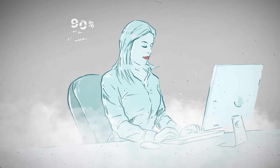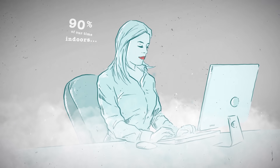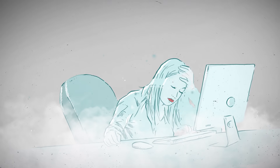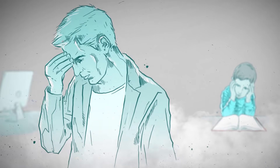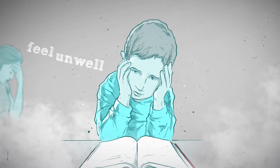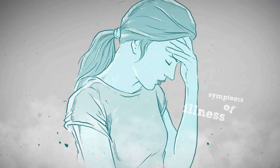Most of us spend up to 90% of our time indoors, and the air we breathe dramatically impacts our physical and mental well-being. CO2 build-up will eventually cause the people inside to feel unwell or exhibit symptoms of illness for no apparent reason.